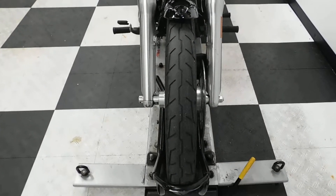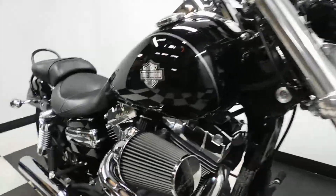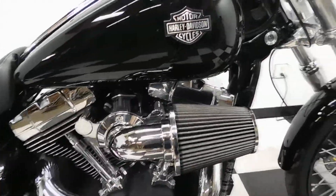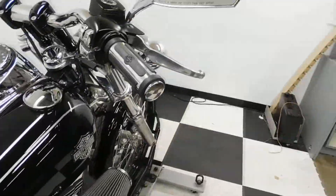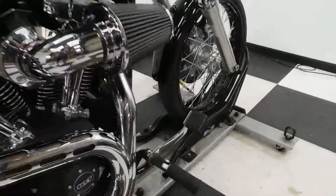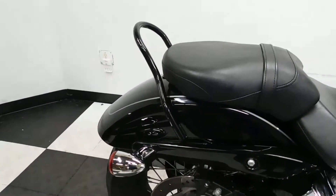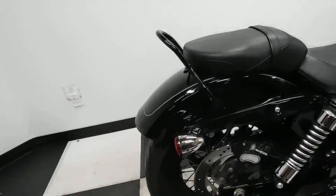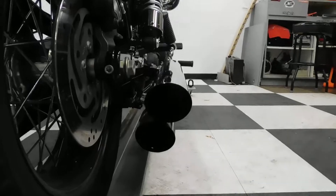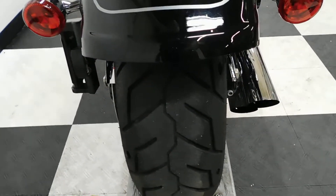It will be getting a new front tire. It comes with a Screamin' Eagle air intake, aftermarket grips, forward controls, mini sissy bar, and it's had the pipes cored out. So we'll be putting a new back tire on this bike as well.